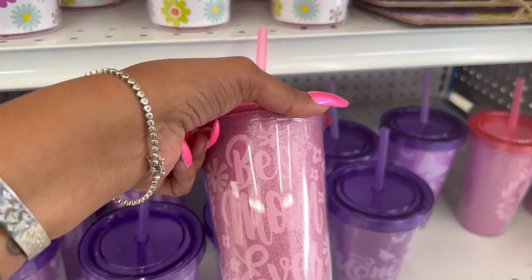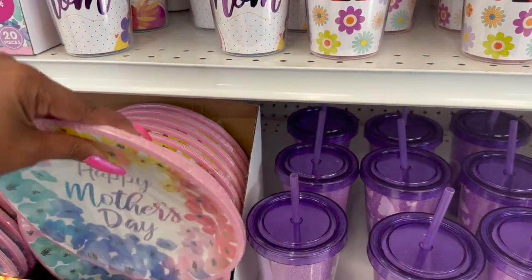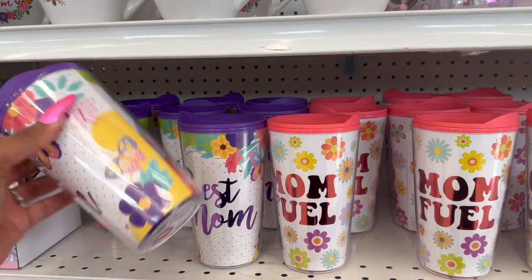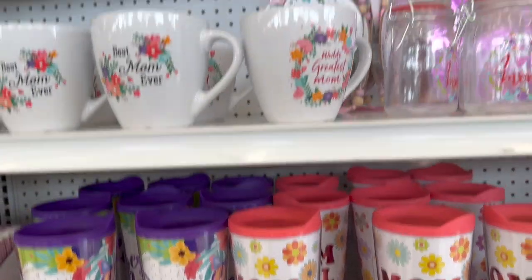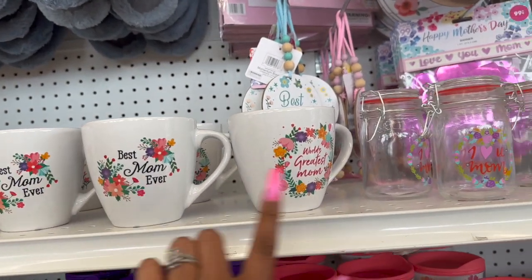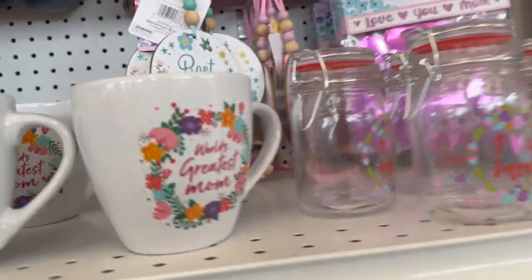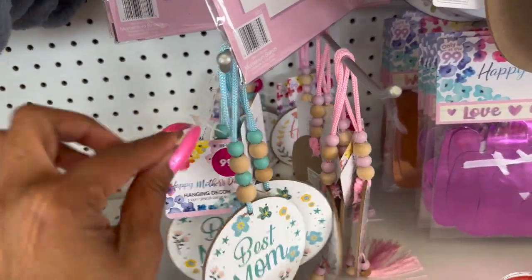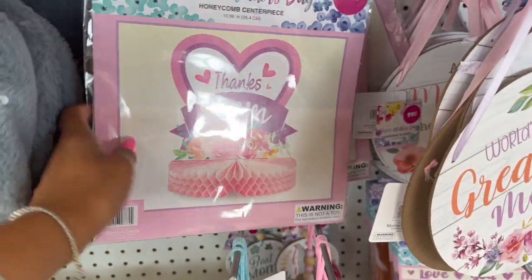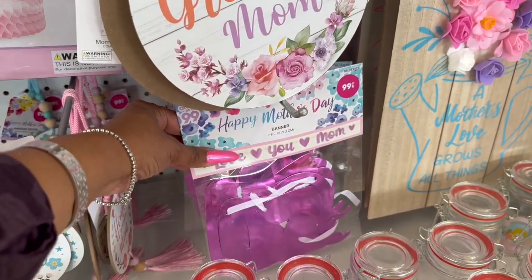They have 'The Best Mom Ever' with flowers, plates at $1.29, happy Mother's Day matching napkins, and 'Best Mom' items at $1.99 — including 'Mom Fuel.' They brought out coffee cups at $1.49 — 'Best Mom,' 'World's Greatest Mom,' and 'I Love You Mom.' Over here they have little cheer tray hanging decor, tabletop centerpieces, and 'Love You Mom' for 99 cents.